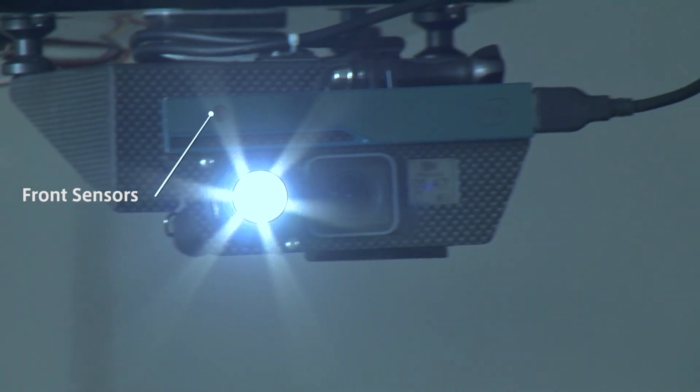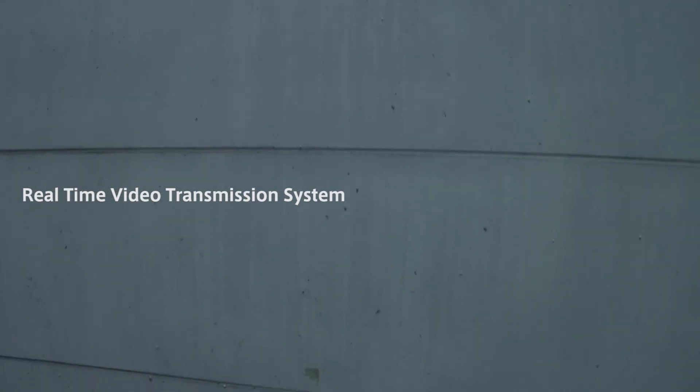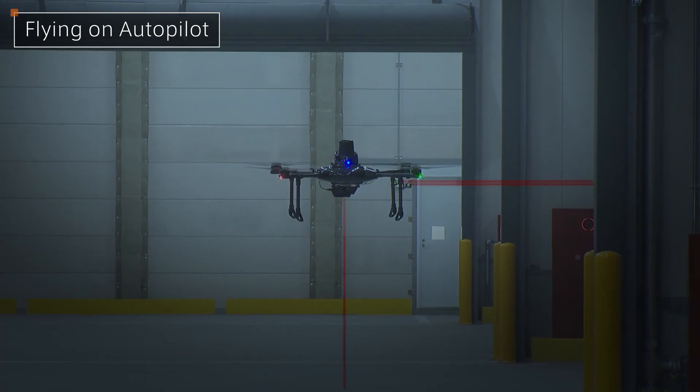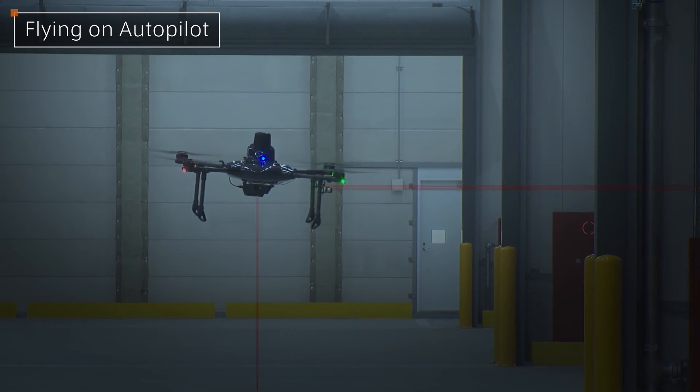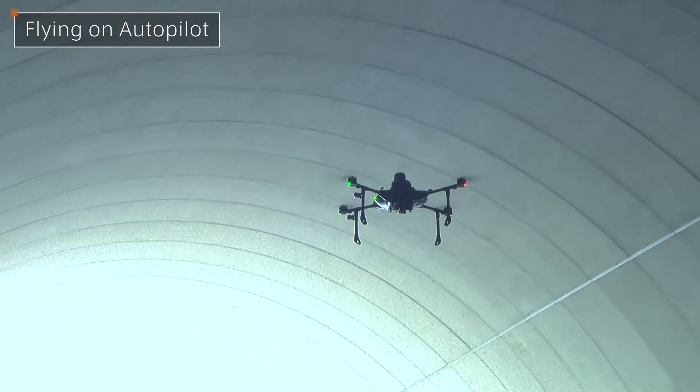Video footage filmed by the PD-4AW is transmitted back to the operator live, enabling an evaluation of the situation as it happens, right in one's hands. ProDrone provides drones that perform in a variety of capacities, in environments that have previously been impossible.